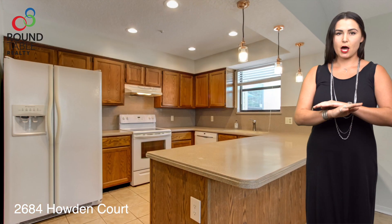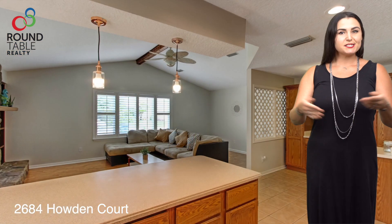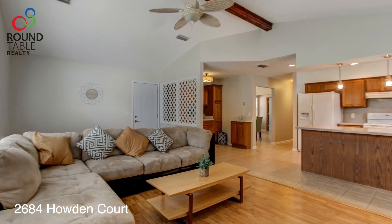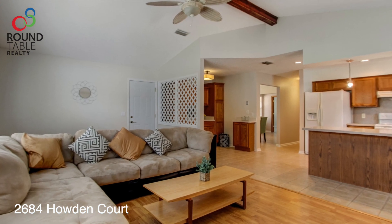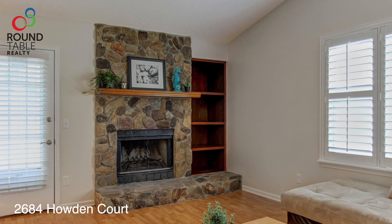There's pendant lights, a breakfast bar, additional cabinetry, and tons of natural light that overflows from the formal family room. This spacious family room has plantation shutters, a beautiful stone fireplace, and vaulted ceilings.